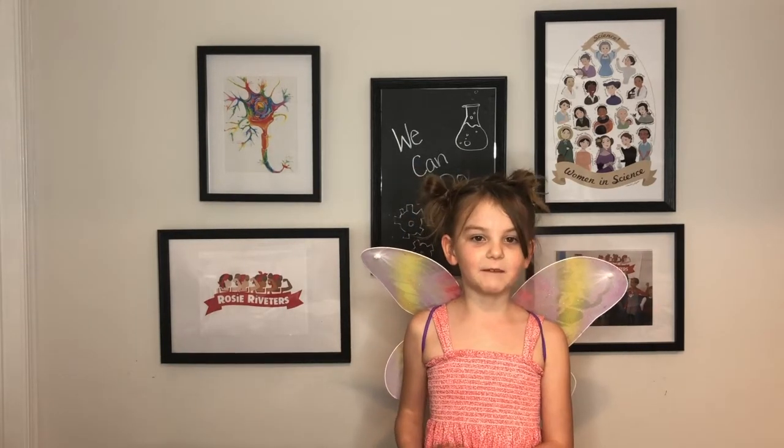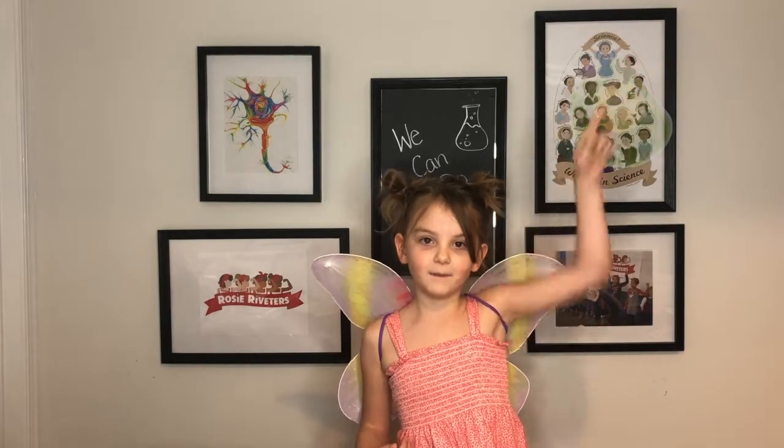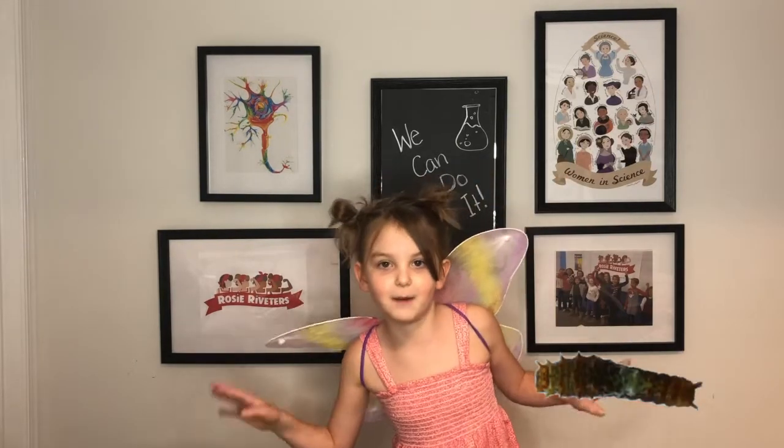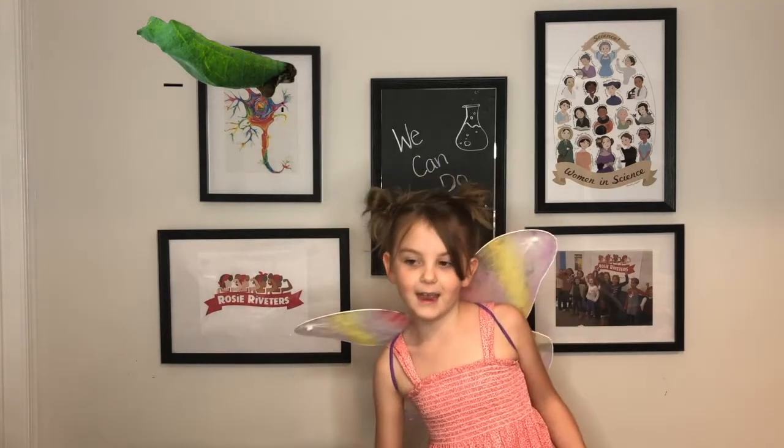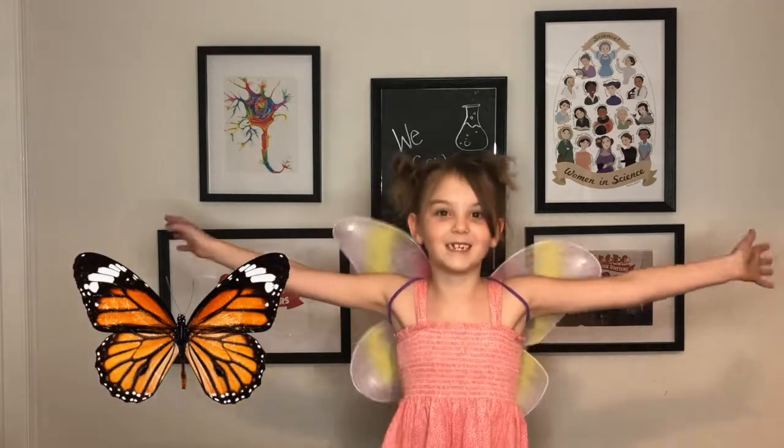In a butterfly, the stages of metamorphosis include the egg, the larva which is the caterpillar itself, the pupa which is the cocoon or the chrysalis, and the butterfly which is the adult.